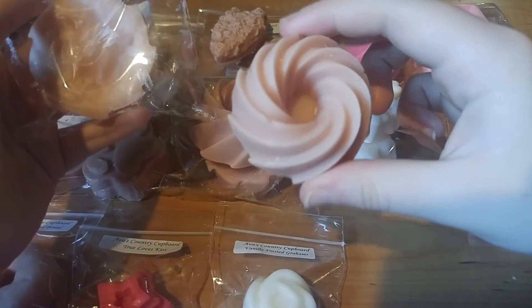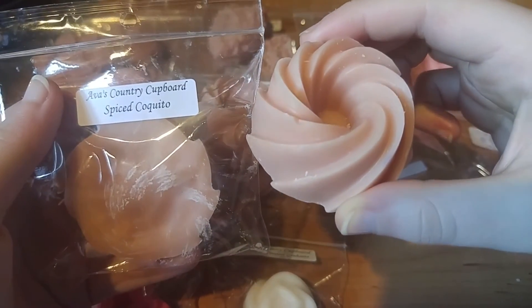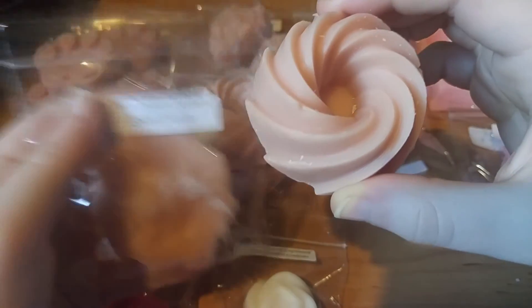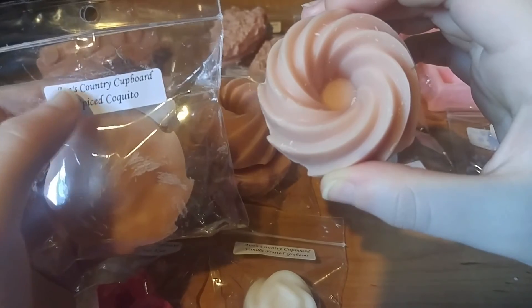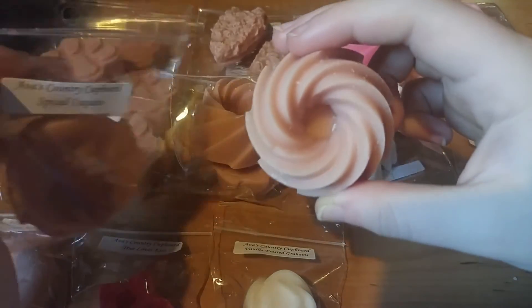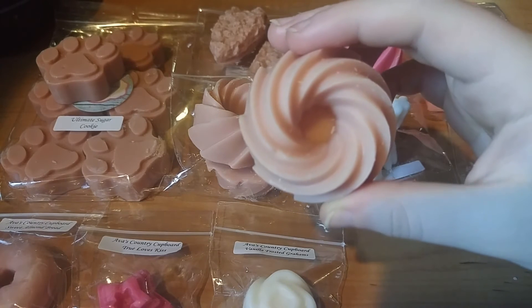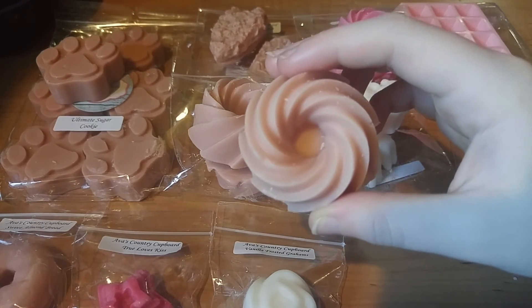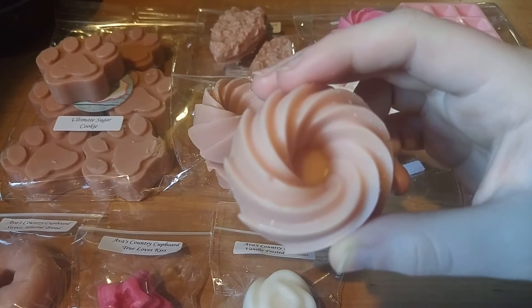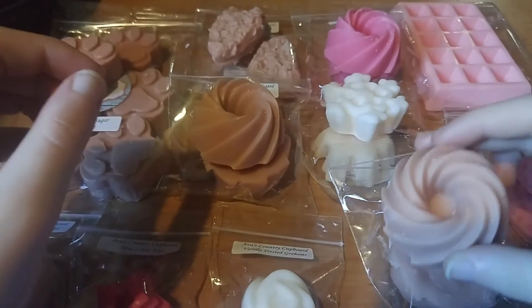This next pinwheel tart is Spiced Coquito. If you don't know what Coquito is, it's like an eggnog but a little different — it has coconut milk or condensed milk. I've actually had it before and it is super yummy. I wouldn't say this smells exactly like Coquito, but it does smell like an eggnog-type scent. I'd describe it as a semi-spicy, sweet milk with an alcohol note. I definitely pick up on some alcohol in there.